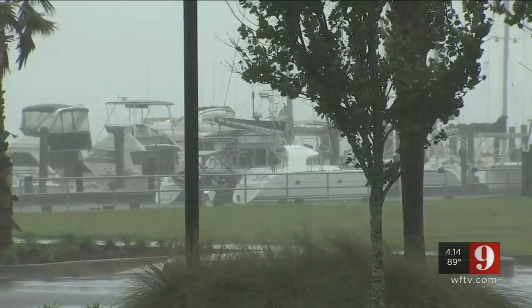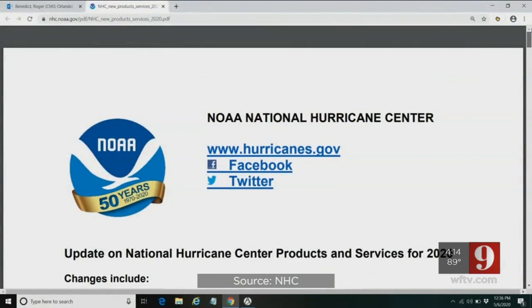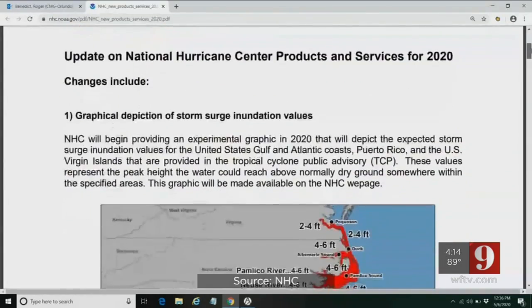Despite the pandemic, hurricane season inches closer. The National Weather Service kicked off Hurricane Preparedness Week this week, highlighting a few new forecasting products this season.